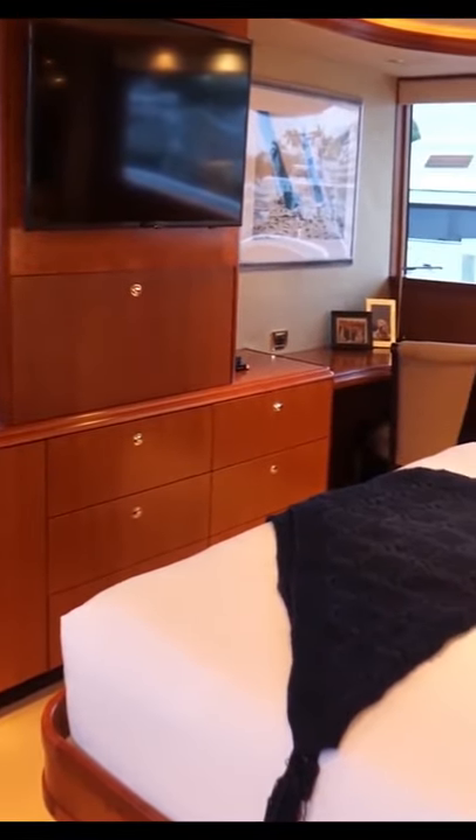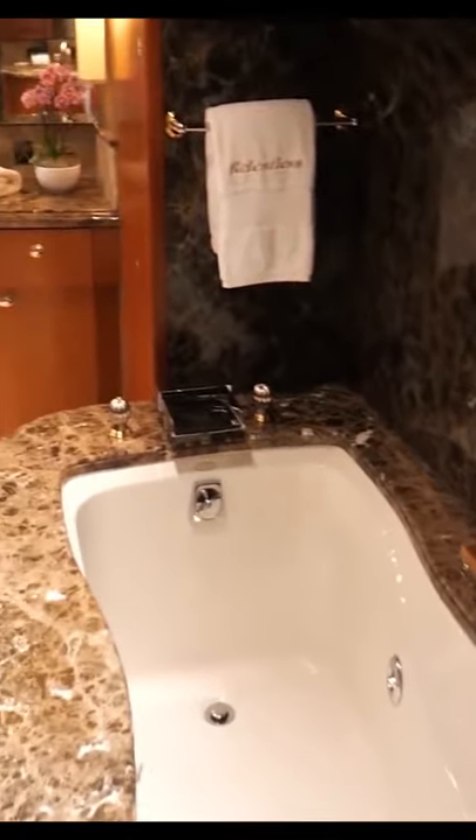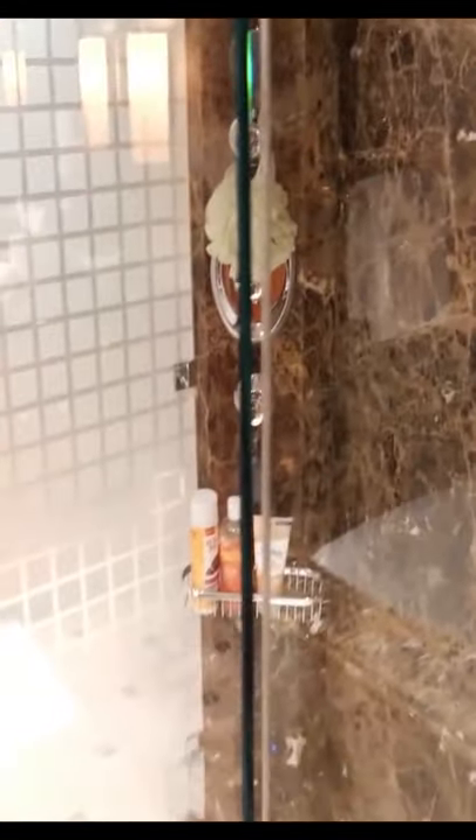This is the master cabin with a full-size king bed. The master bathroom is absolutely beautiful with granite tile, tub, and shower.